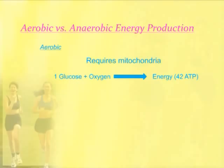Aerobic requires oxygen and requires mitochondria. In aerobic metabolism, you have a glucose molecule in combination with oxygen and mitochondria producing energy. You get a lot of energy. This is a very efficient energy production — you get 42 molecules of ATP for one molecule of glucose.